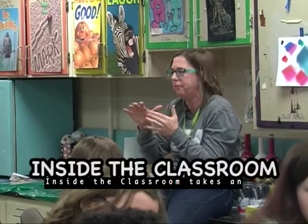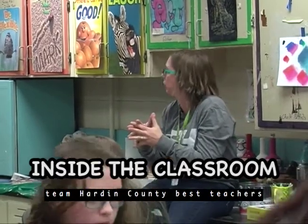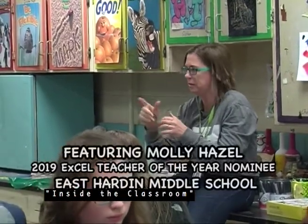Inside the Classroom takes an in-depth look at one of Team Hardin County School's best teachers in action, featuring comments, class instruction, and insight. Inside the Classroom.